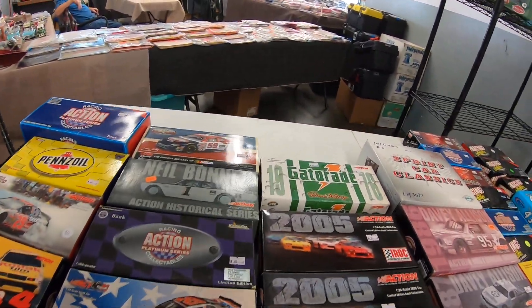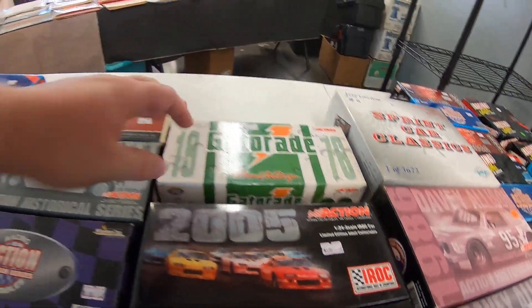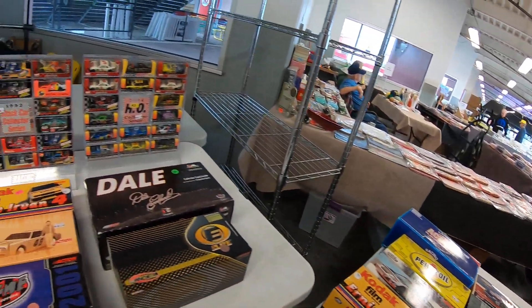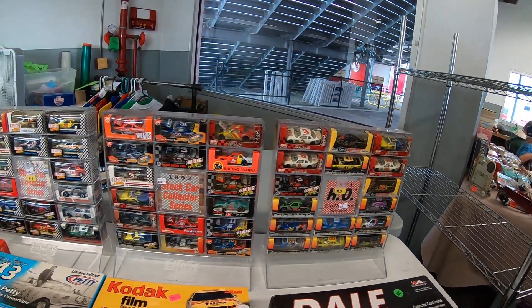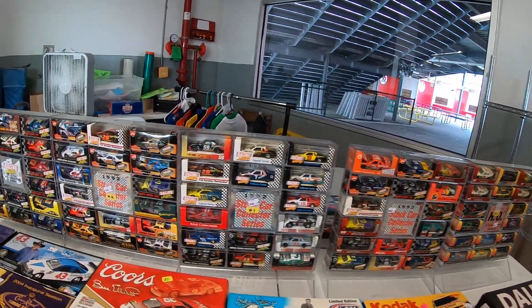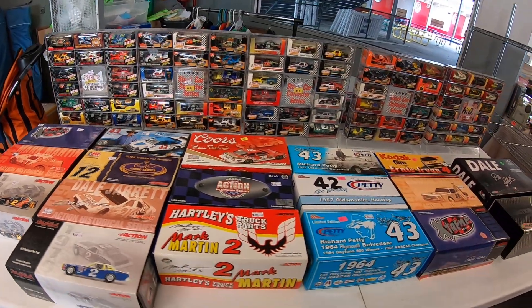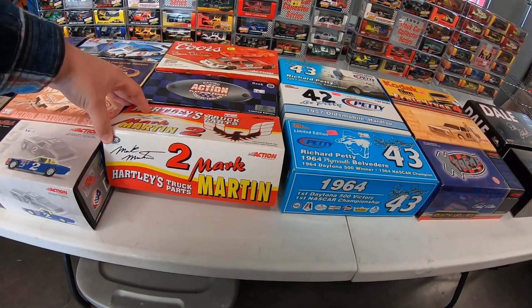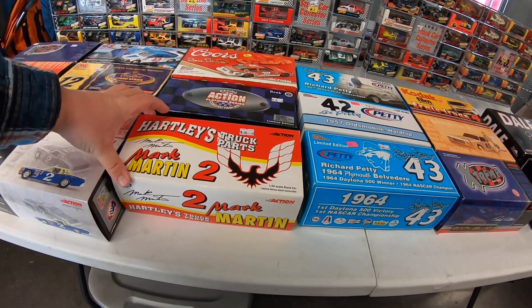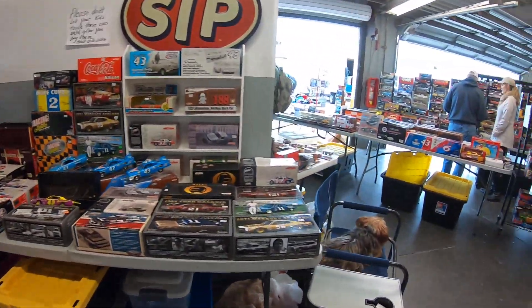Got a Kevin Harvick American, the Gatorade, and the Dale Waltrip — that's cool. Got some Mark Martin hotness truck pots — well that's interesting. Very cool stuff here.